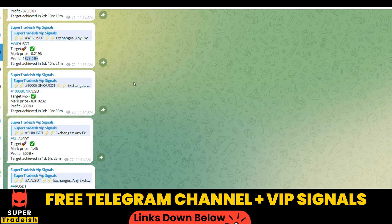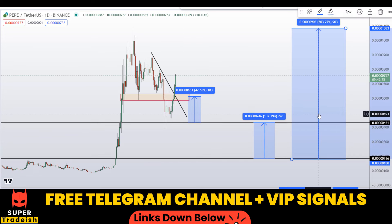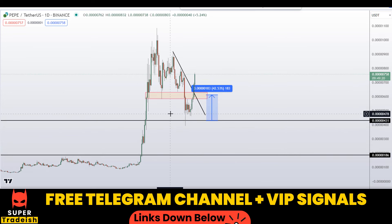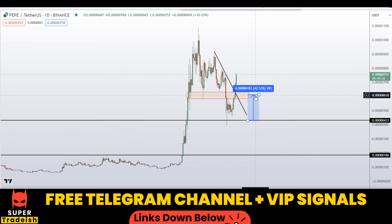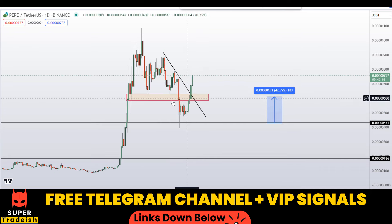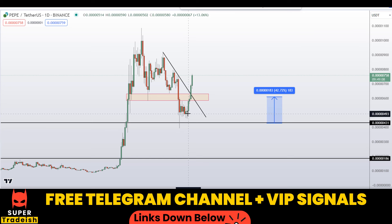Let's start by looking at the daily chart. In my last video I gave you a buying area and a resistance area. Let me move it a little bit so you can see — this was the resistance area I discussed in my last video, and the price has broken above this resistance.